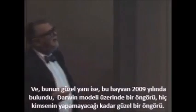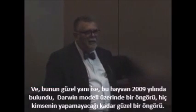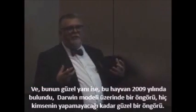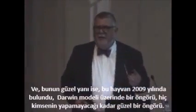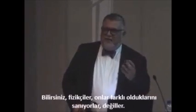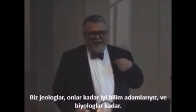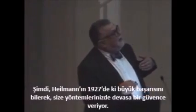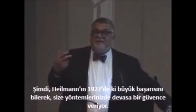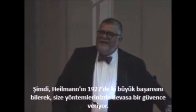And the beautiful thing about that is that this animal was found in the year 2009 — a prediction based on a Darwinian model. This is as good a prediction as any physicist can make. We geologists and biologists are as good scientists as they are — we can make predictions like that. I dare any physicist to make a prediction as complicated as this. Knowing Heilmann's great success in 1927 gives you immense confidence in your methods.